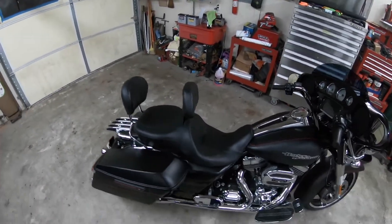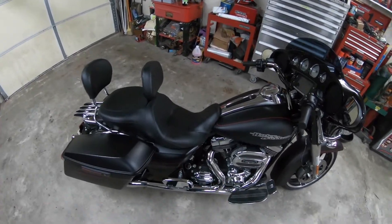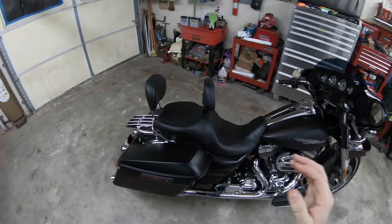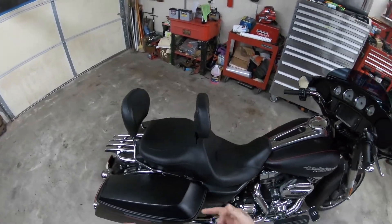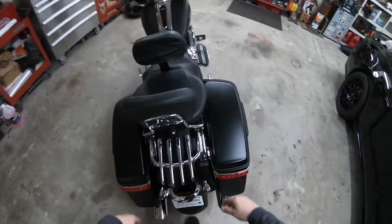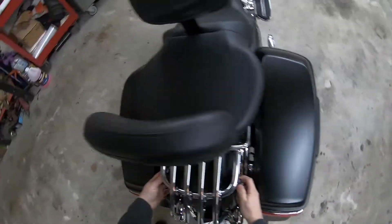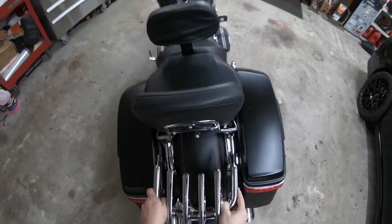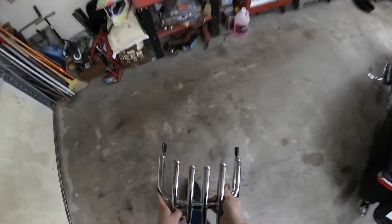I'm kind of looking around at some Saddleman seats or just some other seats — doesn't have to be Saddleman — some kind of low profile that's still really comfortable, maybe with some diamond stitching and all of that. But for now, we're going to go ahead and yank this stuff off of here, because we're trying to get rid of as much chrome as we can.